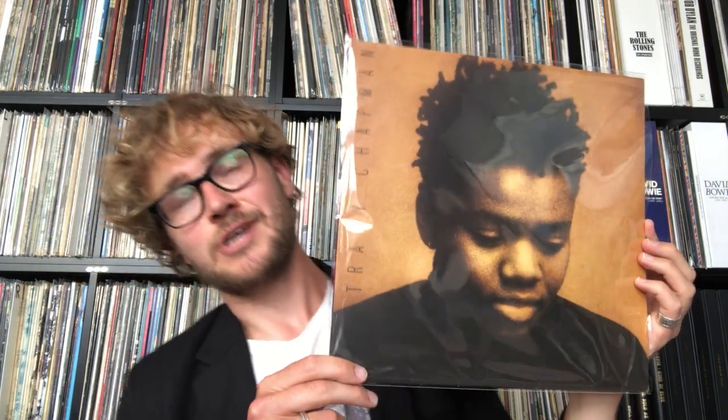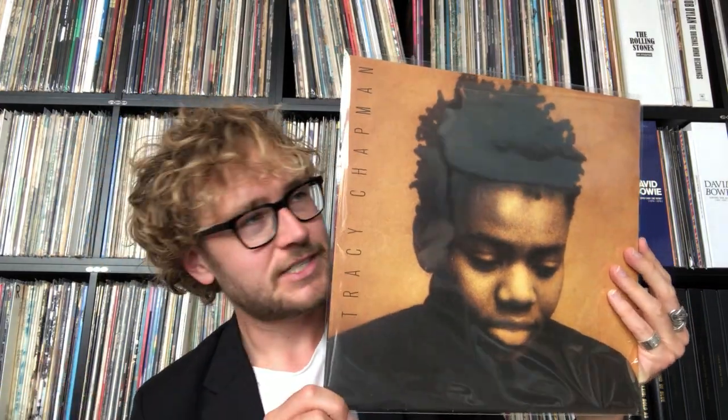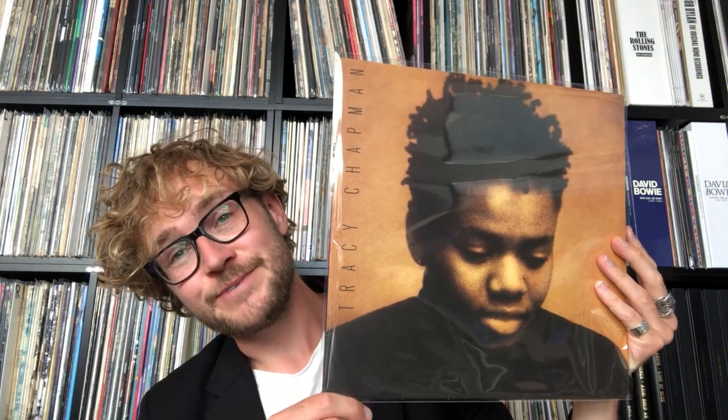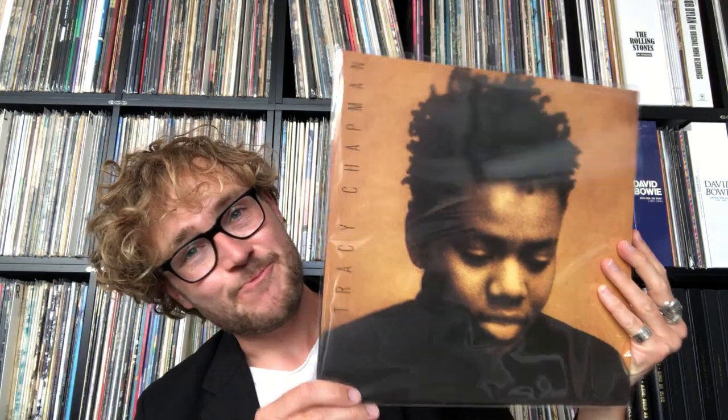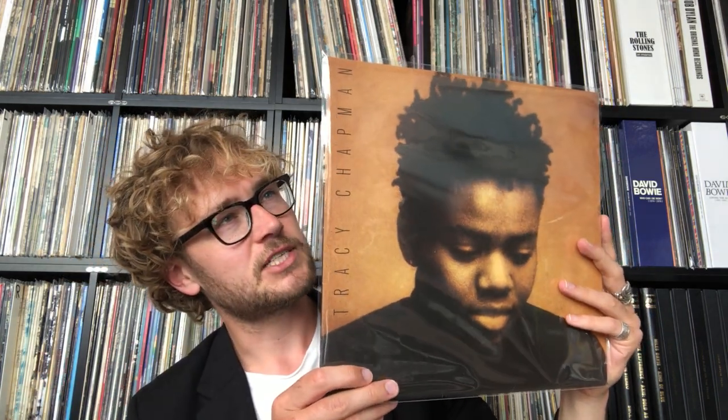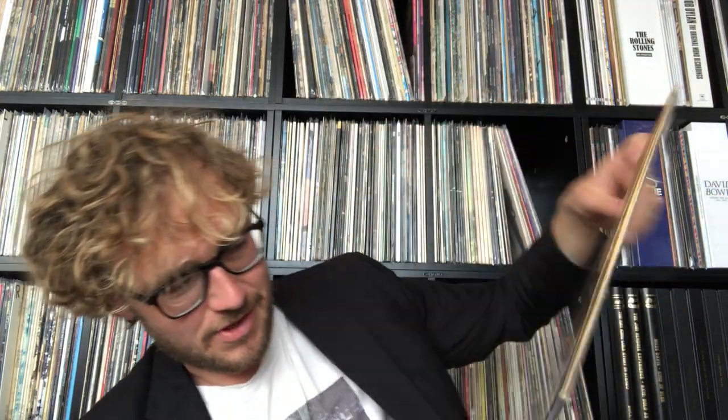I found this in a second-hand shop in Terborg — which I couldn't even try to pronounce in English — for one Euro fifty. That made my day. I've listened to it three, four, five times since. It's just a beautiful collection of songs. People recognize songs on here. It's very, very nice. I'm very happy to have found it.